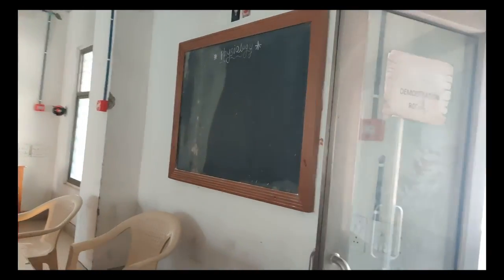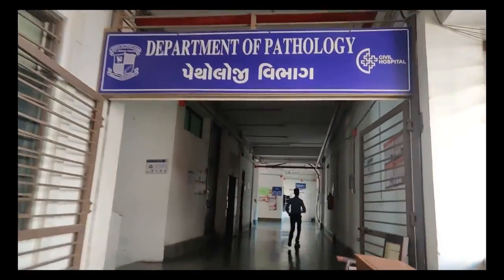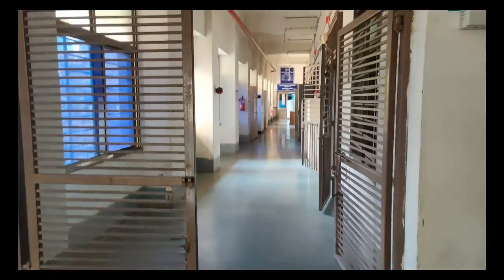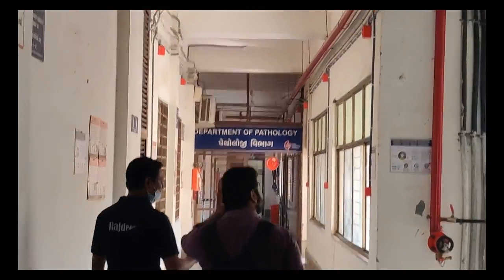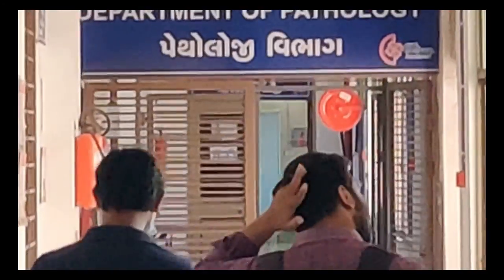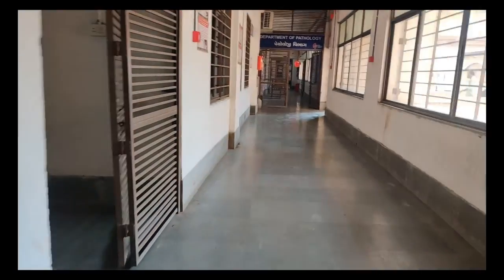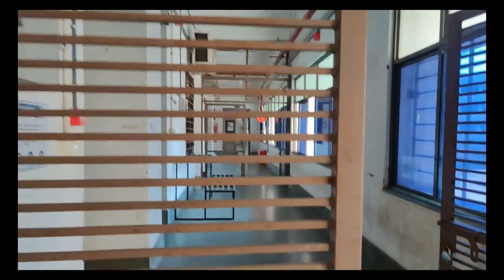Now let's head on over to the left side of the first floor where there is the pathology department. Right in front of us is the lecture theatre of pathology. On the right side we have the laboratory of histopathology, and on the left side we have the practical laboratory of pathology. We also have a tutorial room just adjacent to it.